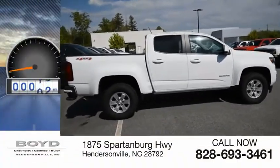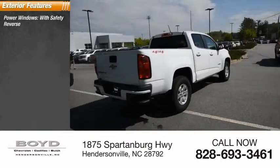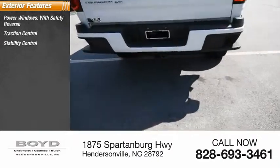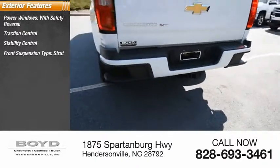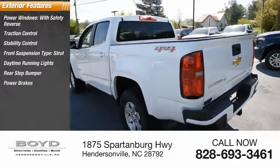This vehicle has less than 3,000 miles. Here are some of this vehicle's great options: power windows with safety reverse, traction control, stability control, front suspension type strut, daytime running lights, rear step bumper, power brakes, and braking assist.